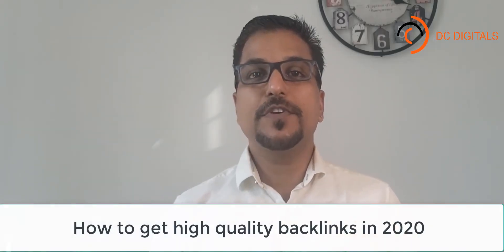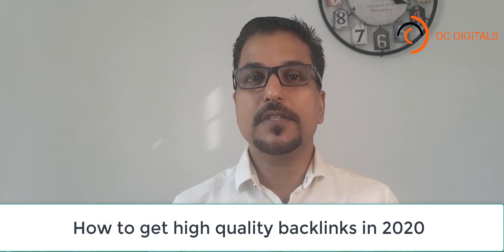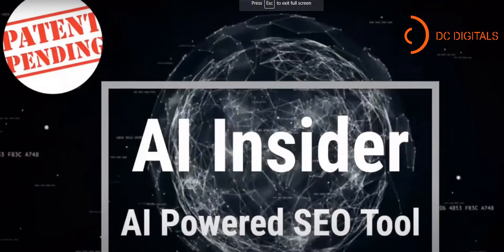Hi, this is the two-part video about getting high-quality links in 2020. I'm Raj Tavi, creator of AI Insider, an artificial intelligence powered SEO tool. AI Insider helps you to outrank any competitors. Check out our explainer video below. If you're new here, please consider subscribing — I make a video every day.